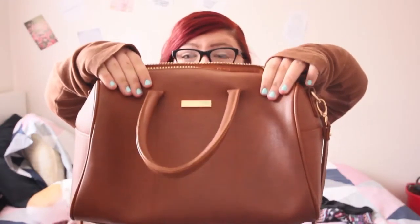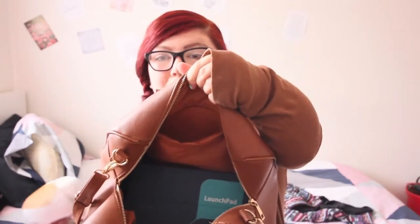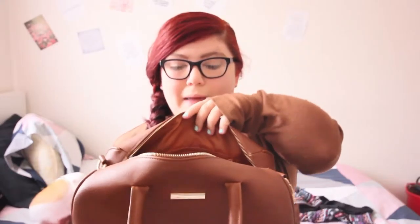I'll tell you where I got my bag from. I got my bag from Kmart for $20. I thought it was really cute — it's big and has lots of space. It just has the one main pocket, and then it has a little pocket on the side and a little zip pocket.